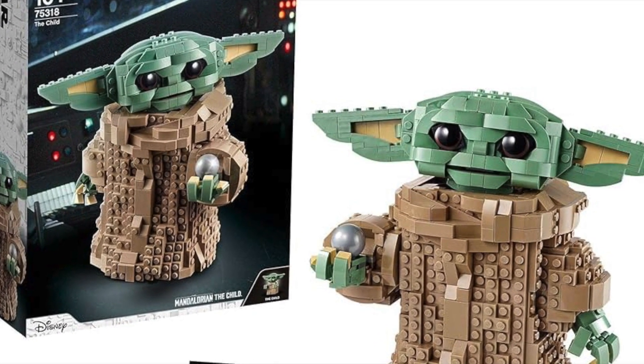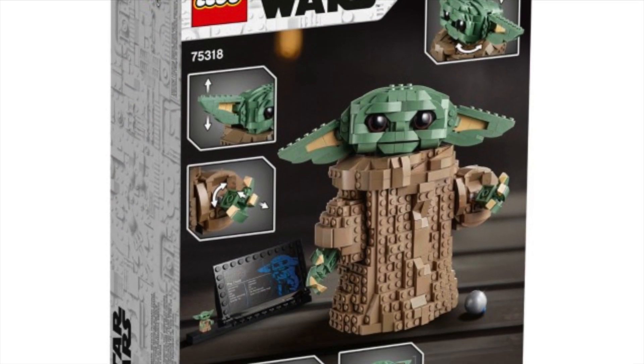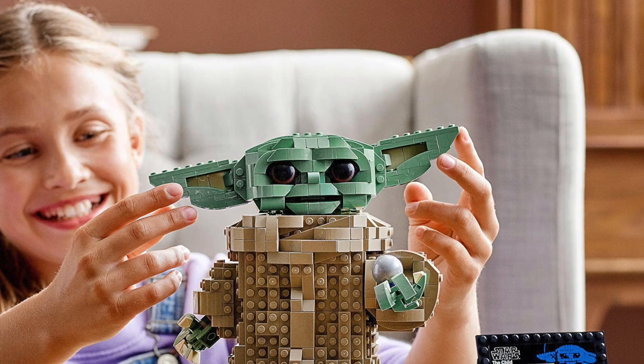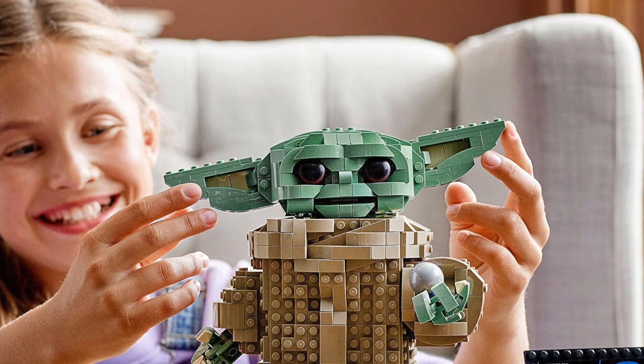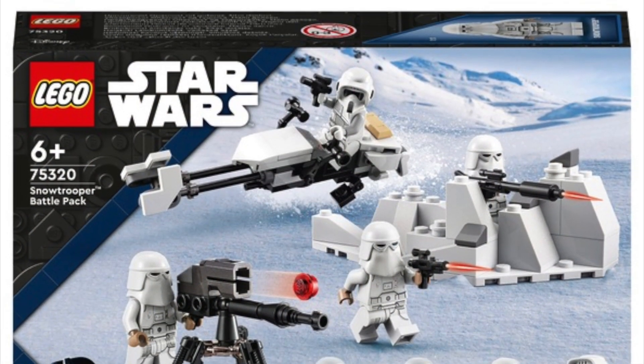Next up we have set 75318, The Child, priced at £80 in the UK, $90 in the US, and €90 in Europe. I really do dislike this build — there's something just so annoying-looking about it, I don't think it's very good at all. So I won't be very sad to see this one go.